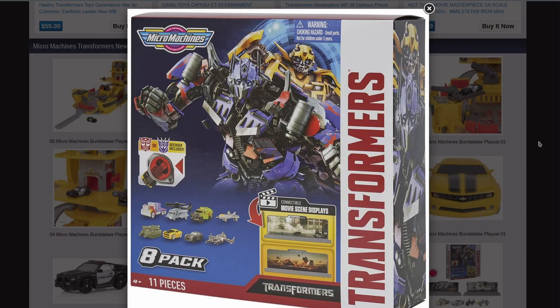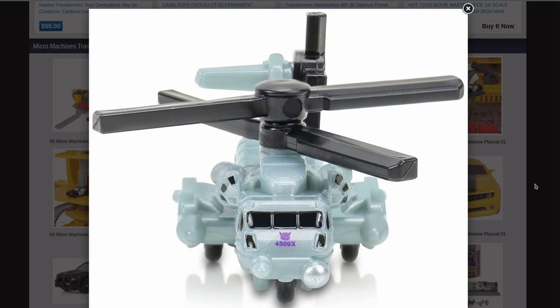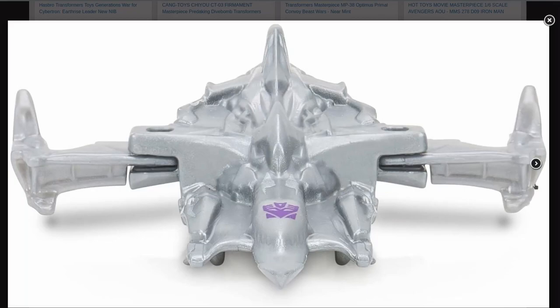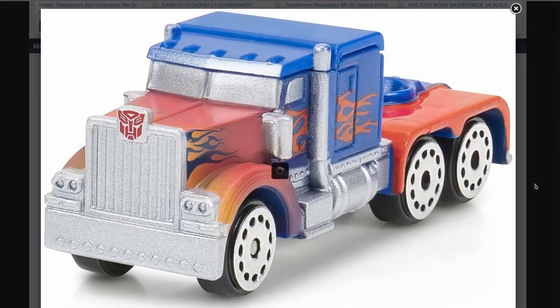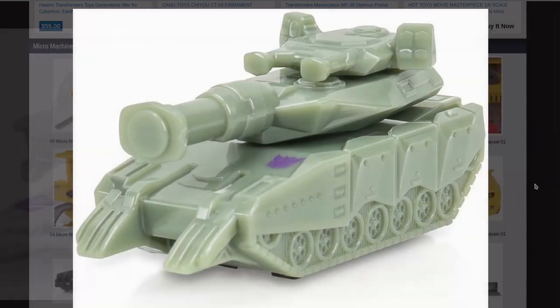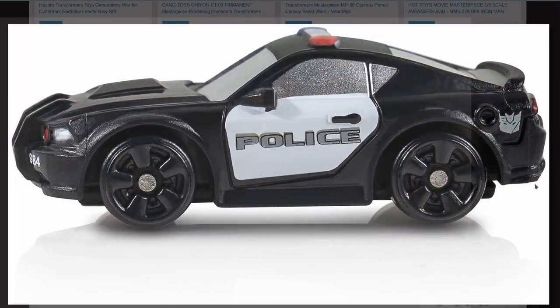And here is the 8-Pack. We've got Prime, Blackout, Ratchet, Starscream, Brawl, Bumblebee, the guy that got split — I forgot Jazz's name — and Megatron. That Blackout looks so weird. I actually like the Megatron; it looks like the wings fold in. Neat. I am glad we're getting Micromachines again, I am. But man, these just look like they need more paint. Who cares? It's not that big a deal. They're so tiny.